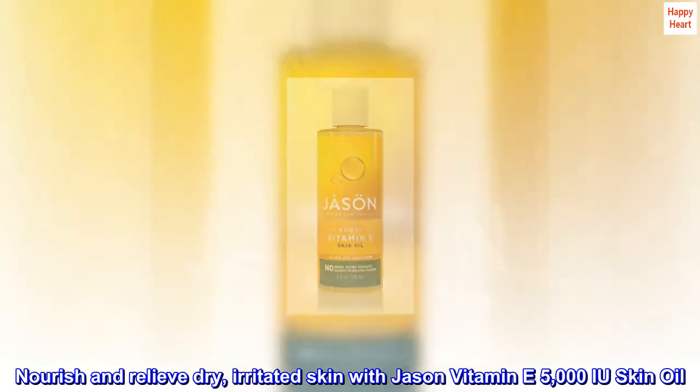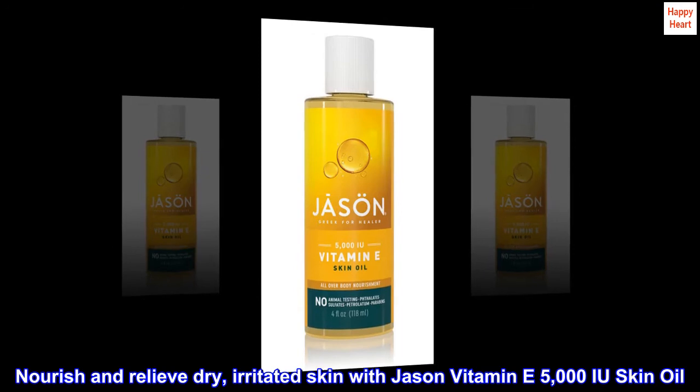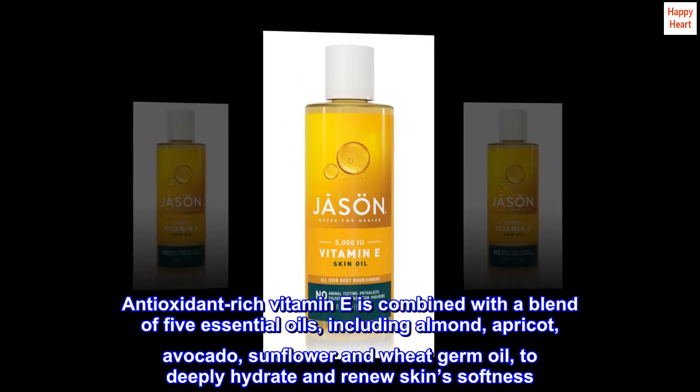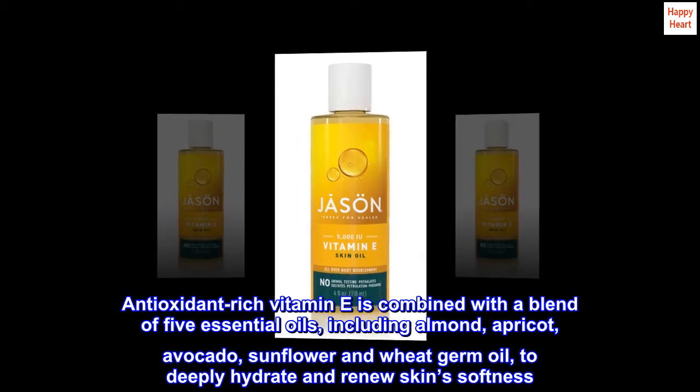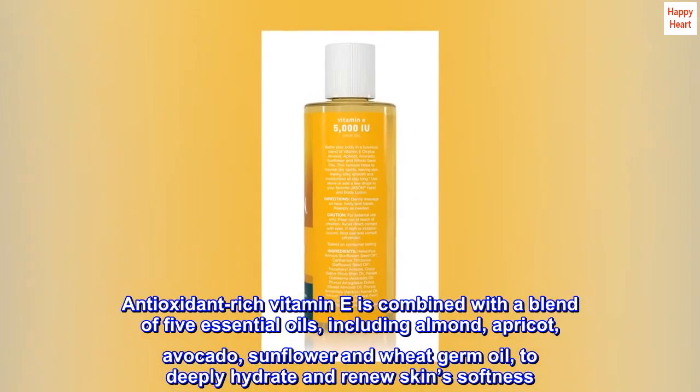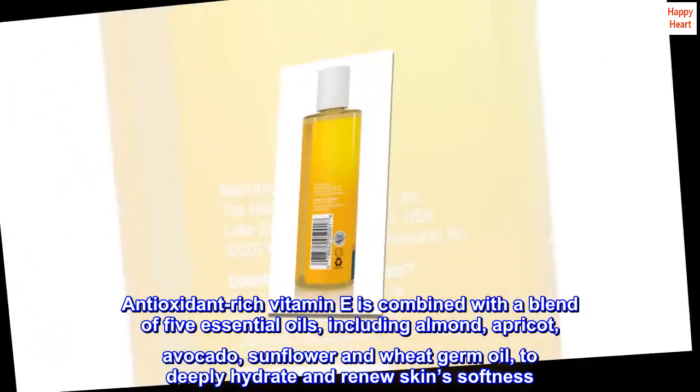Nourish and relieve dry, irritated skin with Jason Vitamin E 5000 IU Skin Oil. Antioxidant-rich vitamin E is combined with a blend of 5 essential oils, including almond, apricot, avocado, sunflower and wheat germ oil, to deeply hydrate and renew skin softness.